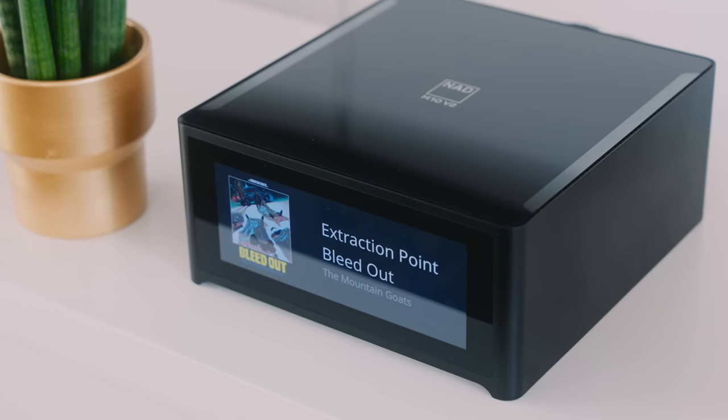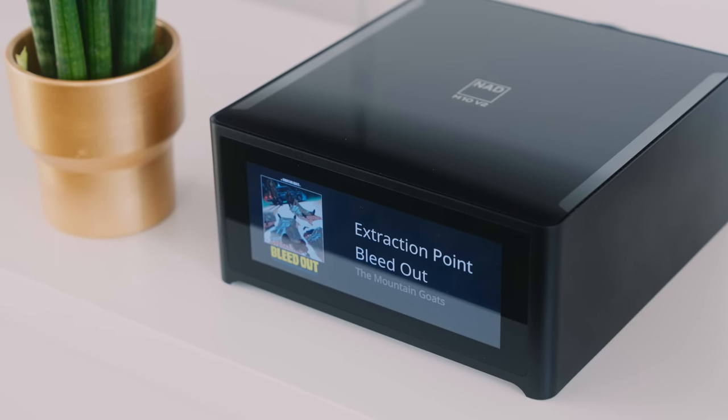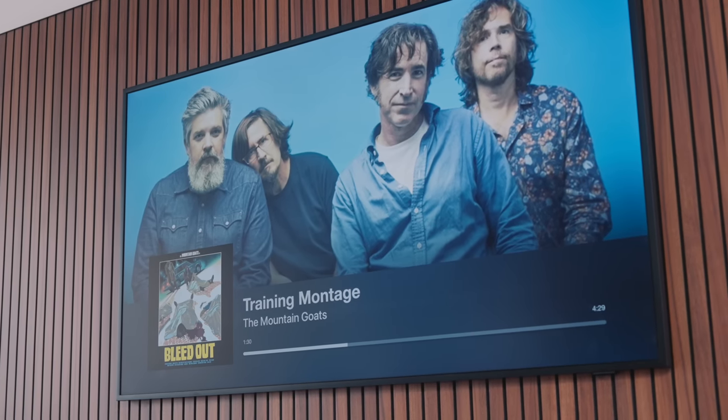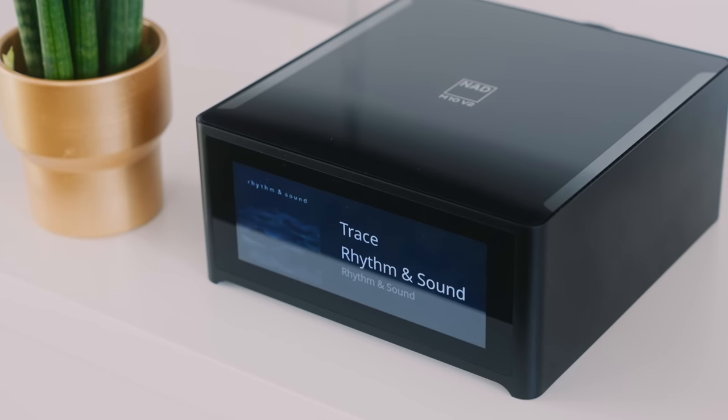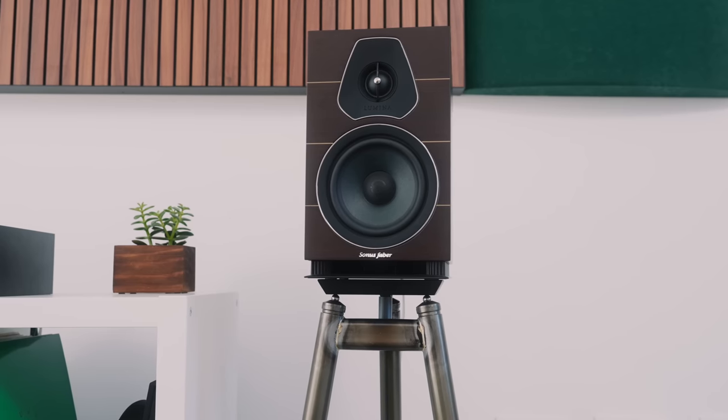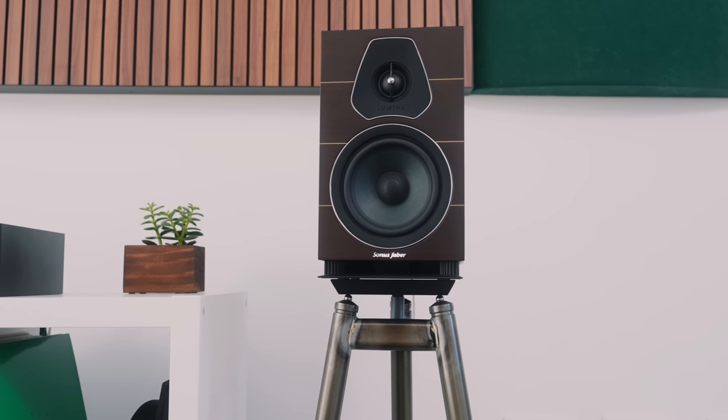That bass roll-off is completely immaterial to something like the Mountain Goats' Bleed Out album, which is super exciting. But if I switch to something like Trace by Rhythm and Sound, the Lumina 2 are excellent at communicating spaciousness, but the intermittent bass rumble that percolates that track is mostly missing in action. That's what these measurements mean for the music we listen to.